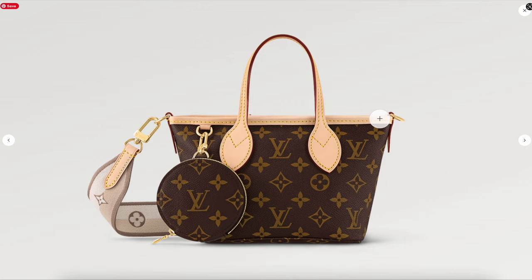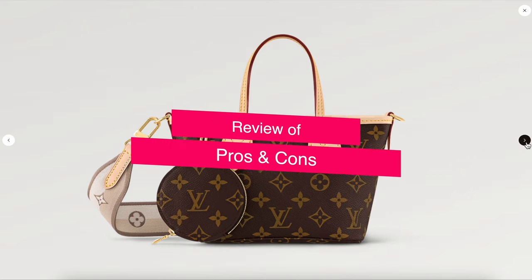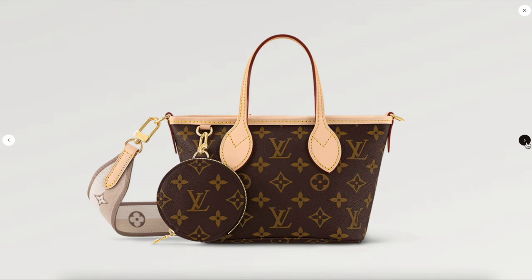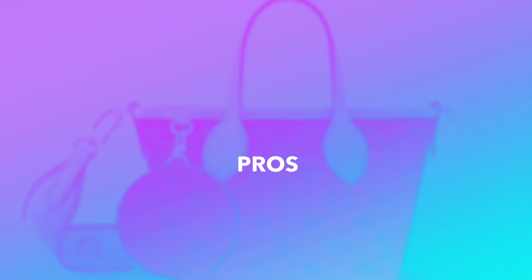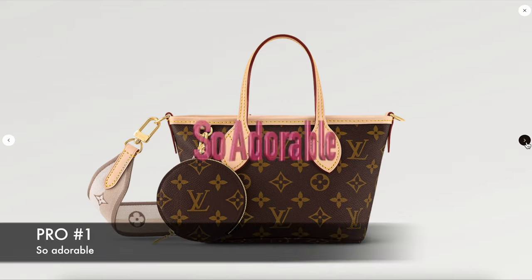For this full handbag review, I plan on going over all the pros I found related to the handbag and the cons related to it. Hopefully it will help you in deciding. So let's start with the pros. Pro number one, I think for everybody, super obvious, is that it is so adorable.